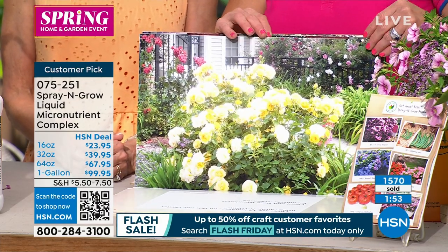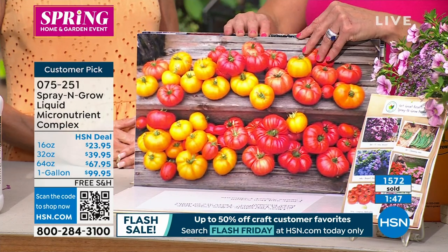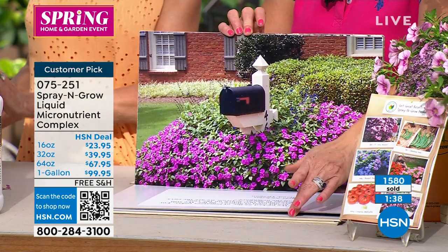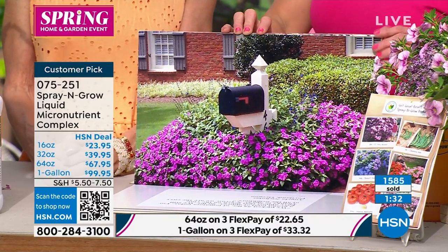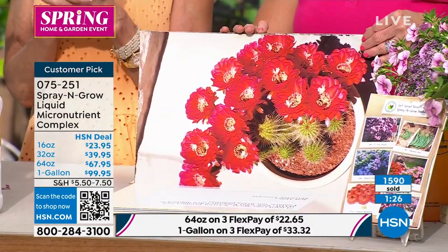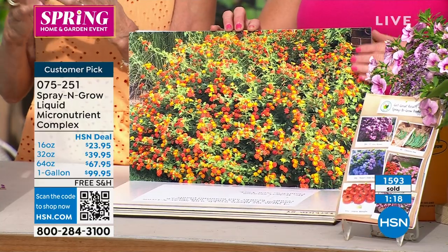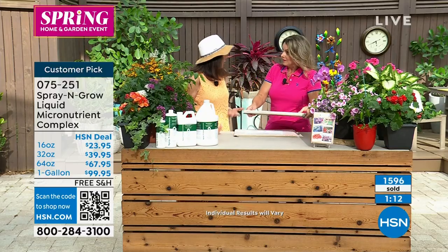The customer reviews are fantastic. We always talk about tomatoes because if you want to start with one plant and you're intimidated, try tomatoes with Spray & Grow and some good soil. Look at that mailbox covered in flowers — I highly recommend. The size is amazing but also the intensity of all those beautiful colors. Everything is going to be richer — leaves darker and greener, healthier. It's vitamins. That's the bottom line.